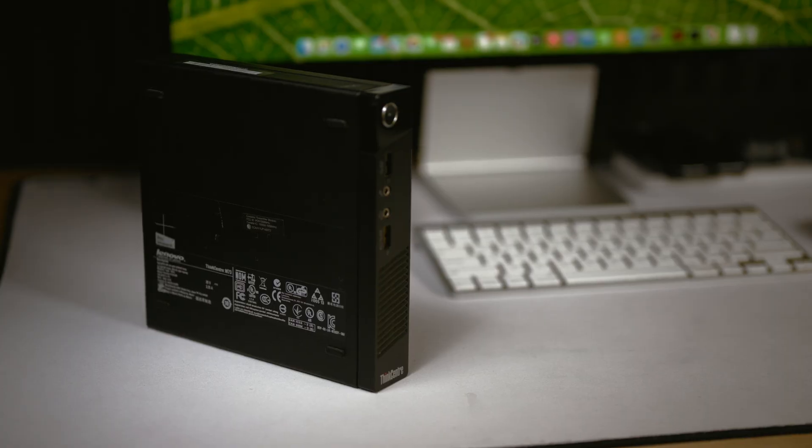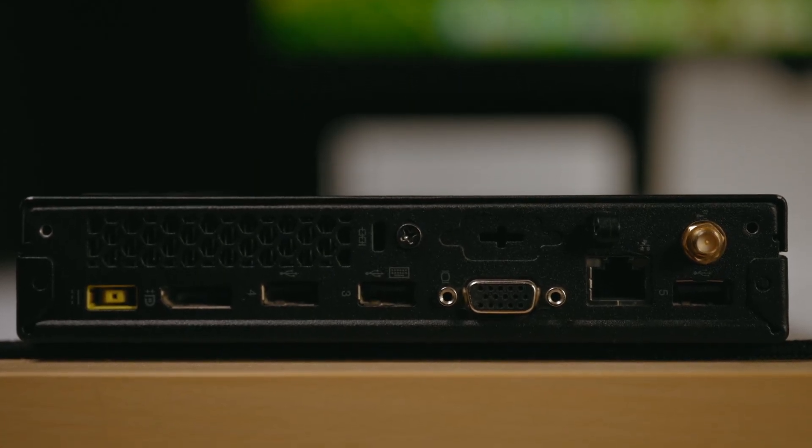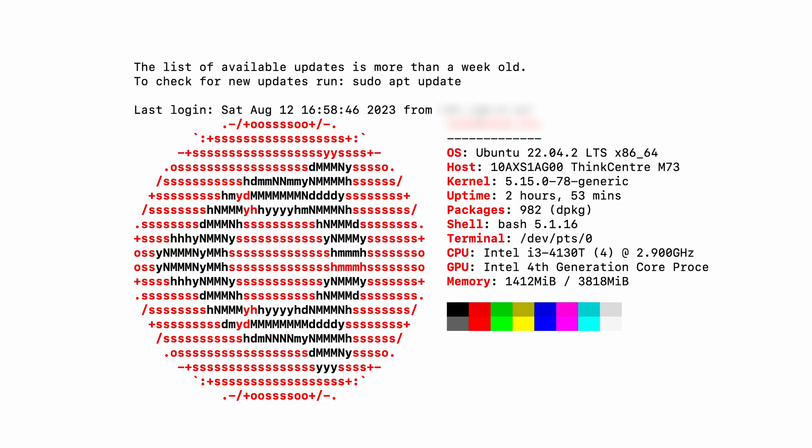I believe there's always a good use for a Lenovo PC, so I just went for it. I turned the PC on when I arrived home and noticed that it came with Windows 8, so I replaced the hard drive with an SSD and then installed Ubuntu Server. Even though I'm a long-time Apple user, mainly because of my creative work, I've also been a huge fan of Linux for its flexibility, which is something I have appreciated for many years.